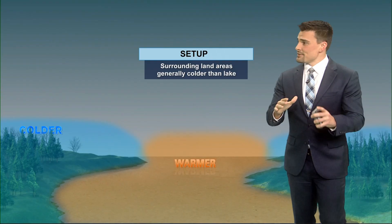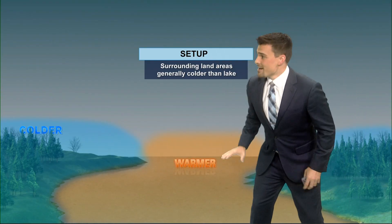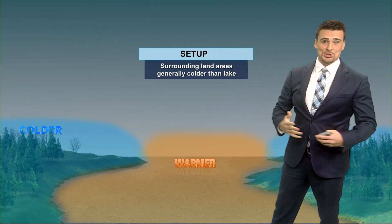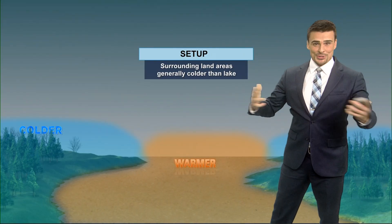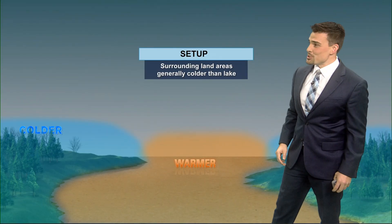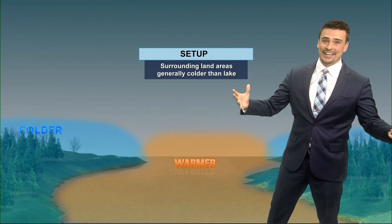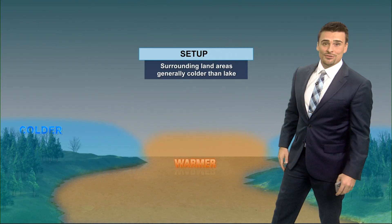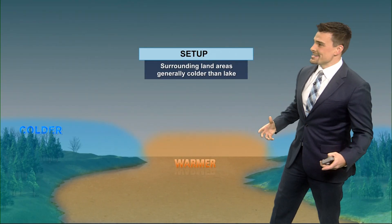When we start to get a temperature difference of about 23 degrees from the top of the water to about 5,000 feet up, you start the lake effect snow machine — you produce some snow, carry it into parts of northern Indiana, and sometimes into central Indiana. A lot of times even Indianapolis, Richmond, or Muncie-Newcastle can pick up a quick couple of inches from lake effect snow if it's robust enough.